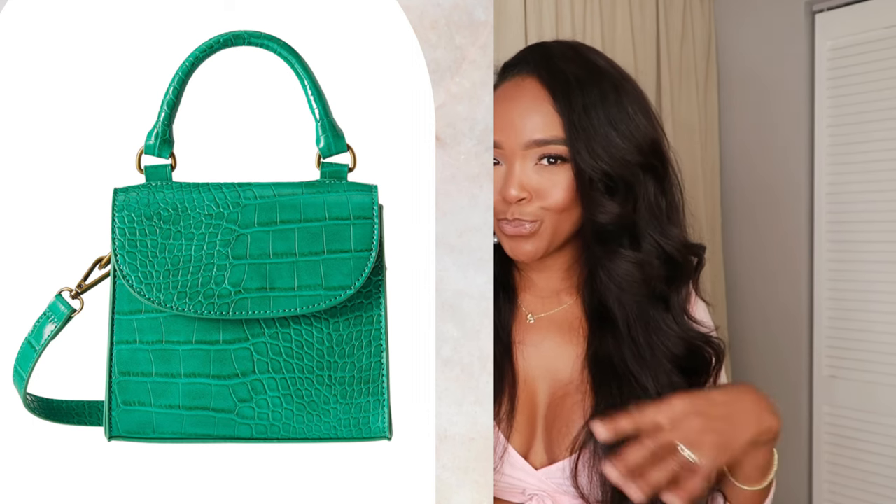Now let's get into purses. Remember I was talking about a green purse to match those green sunnies? This cutie little tiny purse gives off Jacquemus bag vibes with that little snake crocodile type of material. Cute, cute, cute.